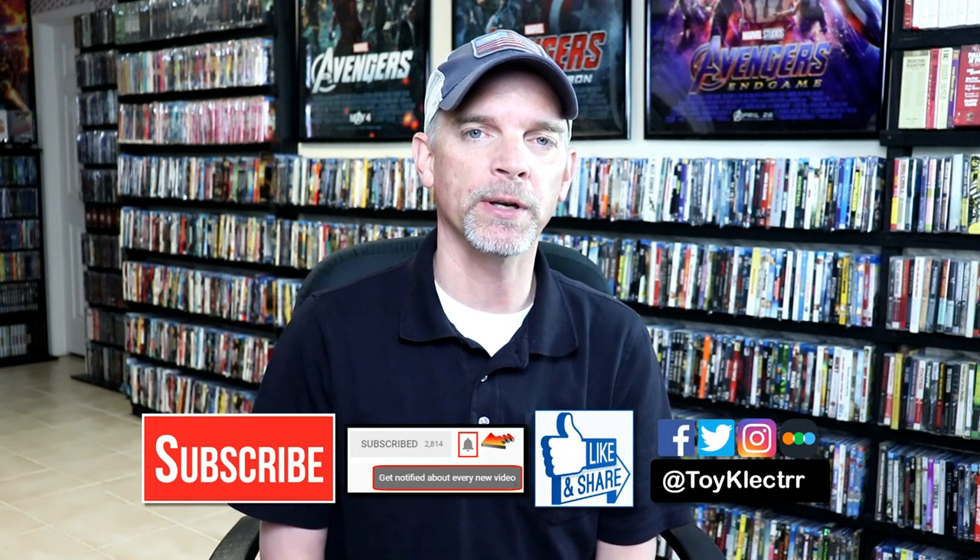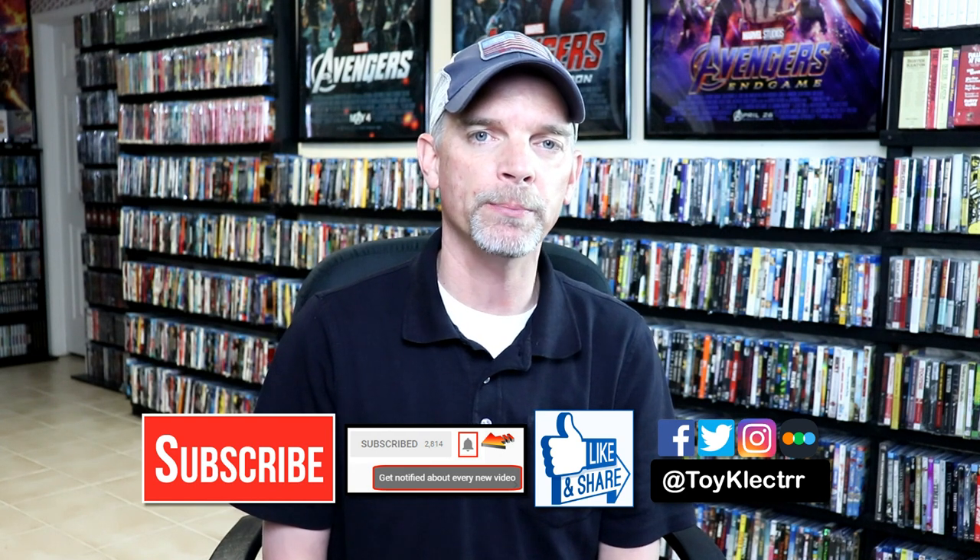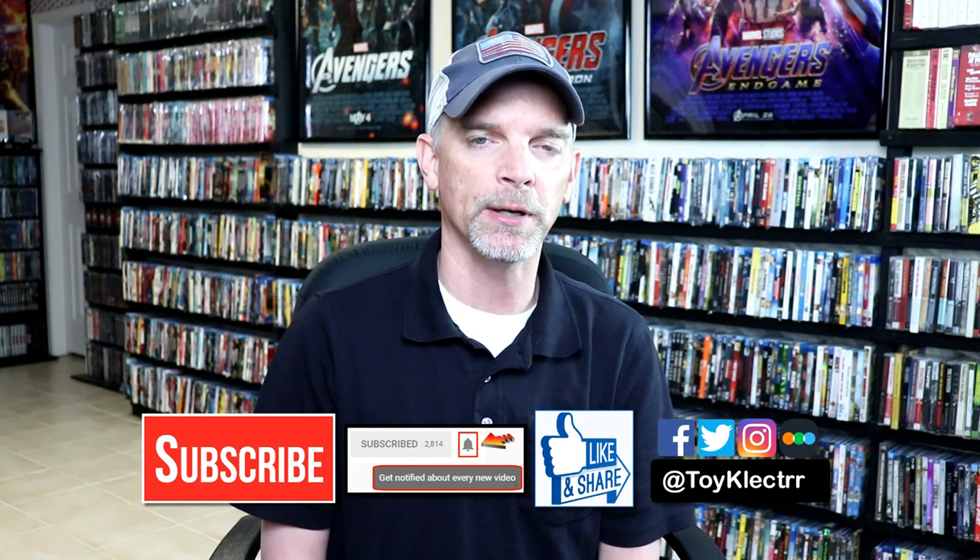Leave me a comment below, let me know what you think about these pickups, and also let me know if you've ever purchased from Ronin Flix before. I really do enjoy reading your comments. If you like what you saw here today, please give it a thumbs up and share the video. If you haven't subscribed to my channel, I'd really appreciate it if you'd subscribe. Please remember to hit that notification bell so that you can be notified every time I upload a new video.